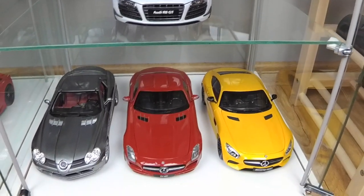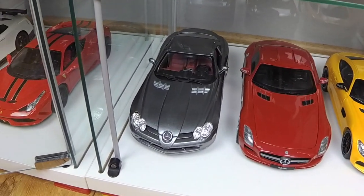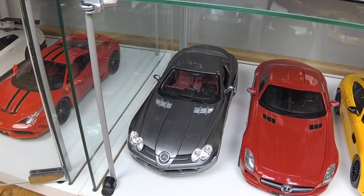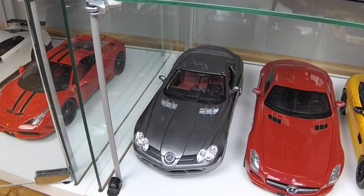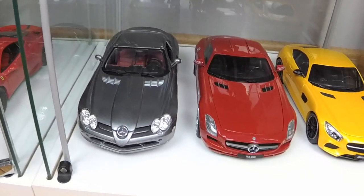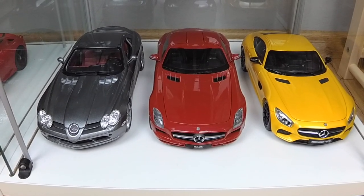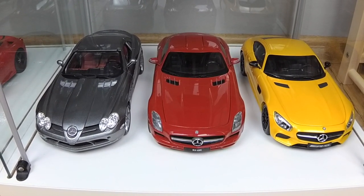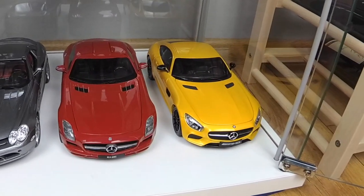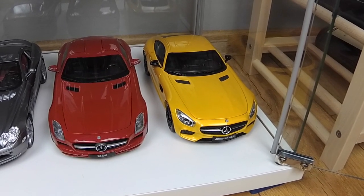And here are my three Mercs. First is SLR by Maisto — this is actually my cheapest model in my collection. This is Mercedes SLS AMG by GT Autos. And the last one is Mercedes AMG GTS by Norev.